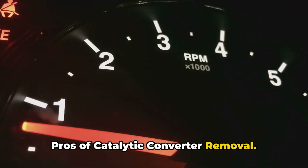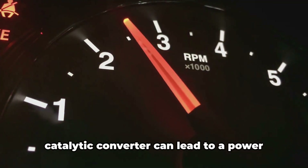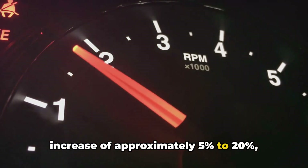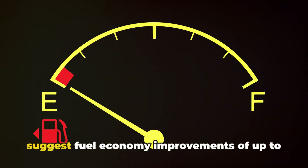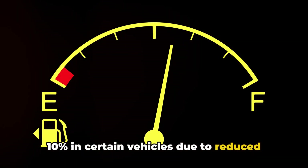Pros of catalytic converter removal. Number one: increased horsepower. Removing the catalytic converter can lead to a power increase of approximately 5% to 20%, depending on the vehicle and other modifications. Number two: improved fuel efficiency. Some reports suggest fuel economy improvements of up to 10% in certain vehicles due to reduced back pressure.